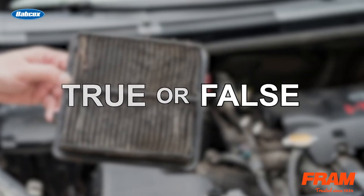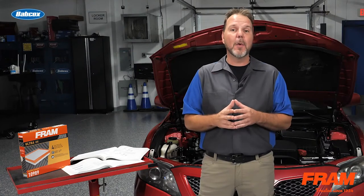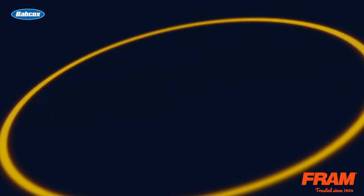The answer is false. Remember to keep an eye open for words like 'never,' which was used in the question. Albeit rare, a severely blocked air filter can trigger a check engine light on the dashboard.